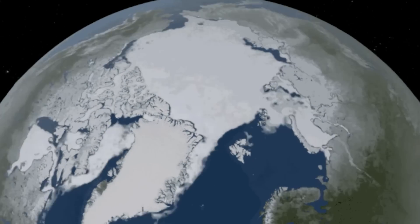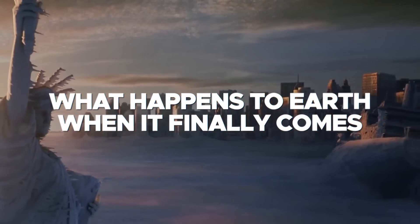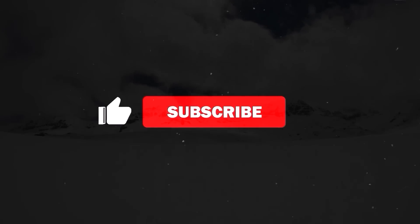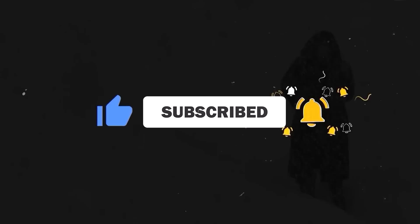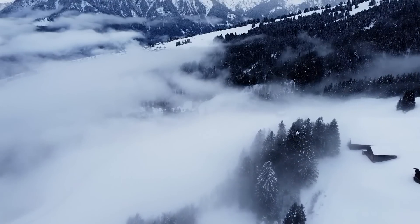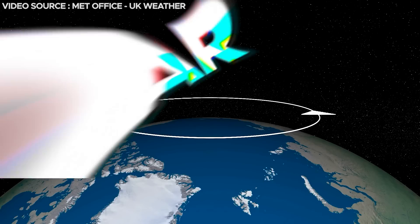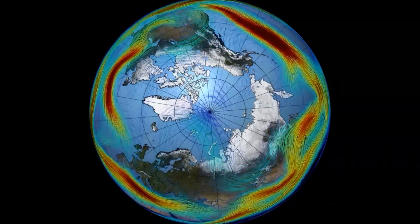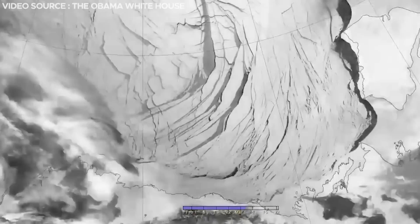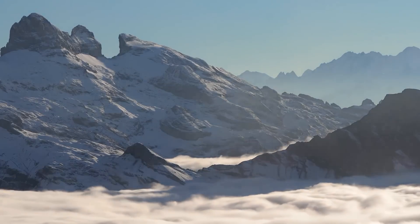Join us today as we venture into a lesser known climate-shattering phenomenon and what happens to Earth when it finally comes. The invisible wall of icy air that we mentioned earlier is actually an atmospheric phenomenon called the polar vortex. This is a large-scale persistent cyclone located in the polar areas of the Earth, and it is one of the most terrifying, as it has claimed many lives throughout history.